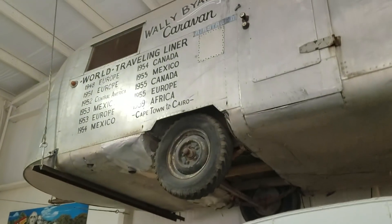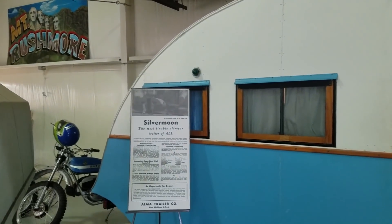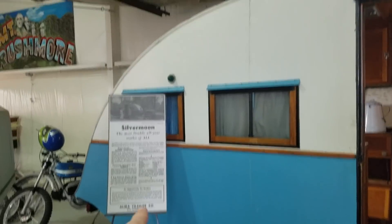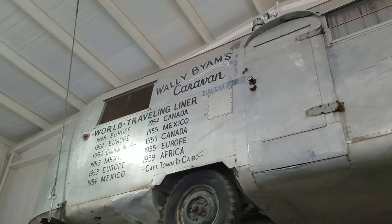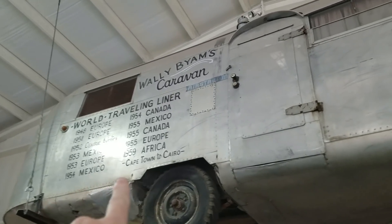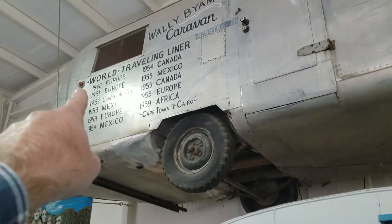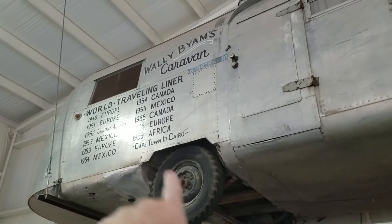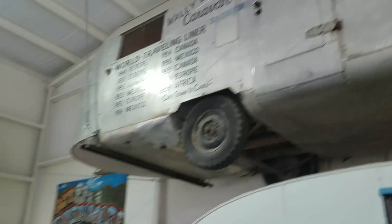Up above there's this Alma trailer. I have no idea what year that is. You can see a little patchwork where it's kind of bowed underneath. Wally Biomes Caravan World Traveling Liner — and then all the places that it's been. We can't look inside but it is an old one. It's gone across Europe, Central America, Mexico, Africa, Egypt. The places that things have seen.